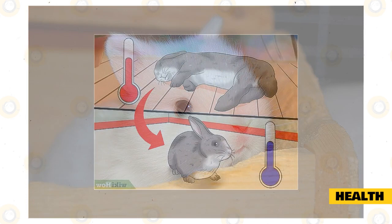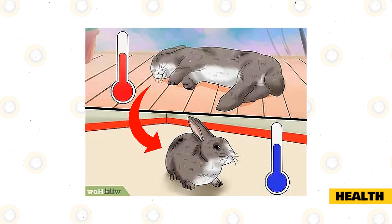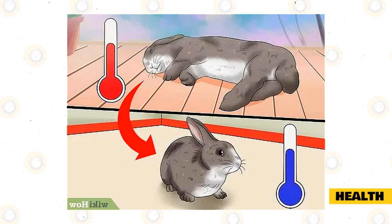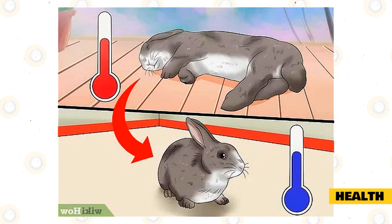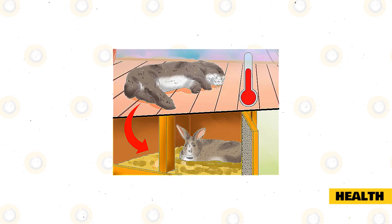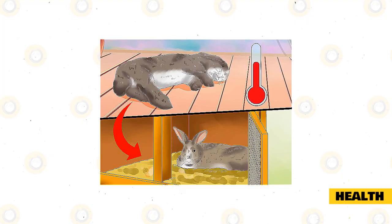Heat stroke is an environmental concern you can easily avoid by keeping your rabbit in cool areas — they tolerate cooler temperatures better than warmer ones. Humidity is also a factor, as higher humidity can make temperatures feel even warmer. The ideal temperature range for rabbits is 50 to 70 degrees Fahrenheit. Thorough rabbit-proofing is another way to provide a safe environment. Watch your Netherland dwarf for any sudden changes in eating, drinking, sleeping, elimination, or activity level, as these could signal a problem. Rabbits are prey animals and instinctively hide any weakness such as illness, so always be alert.